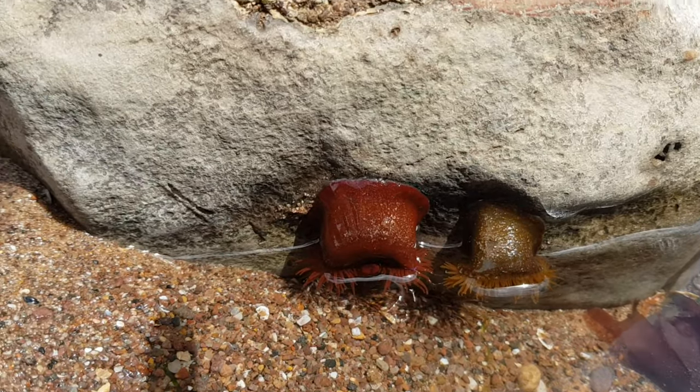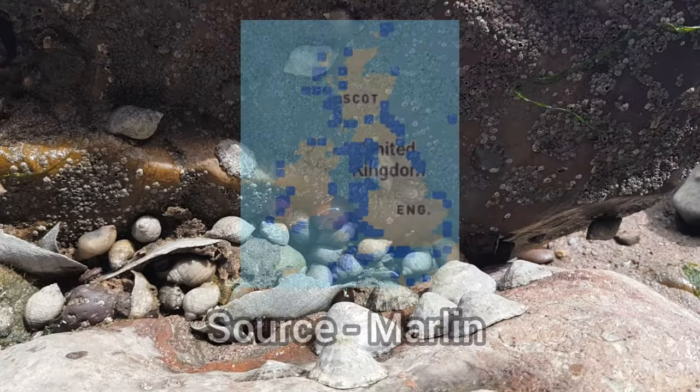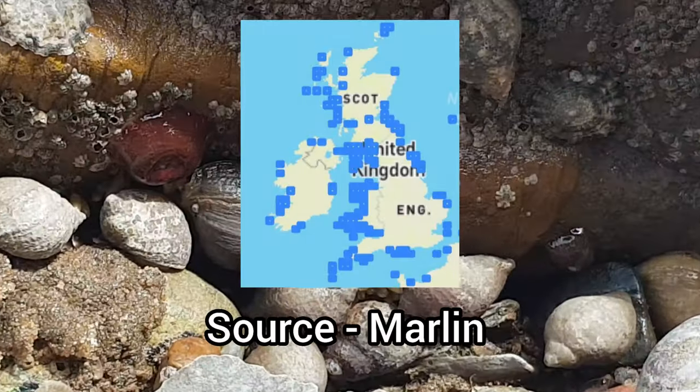This species is fairly common in and around rock pools, and its distribution stretches around the UK, being more common on the west coasts.